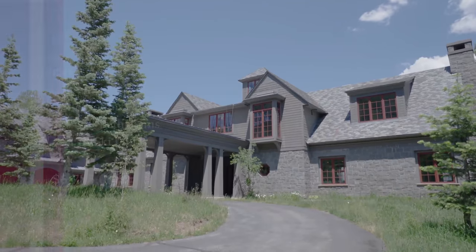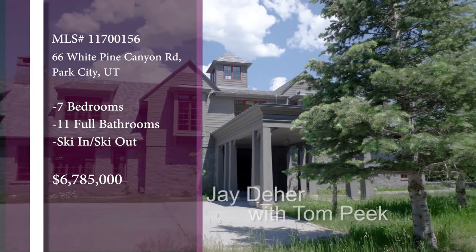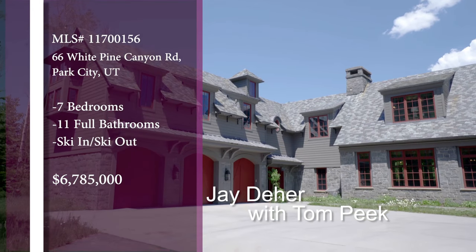It was a great time to go look at Park City real estate, and I got one of the pros up here. I got Tom Peake here, and Tom, this is an incredible property — tell me a little about this.